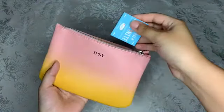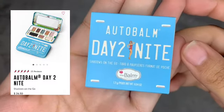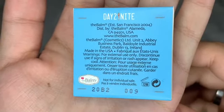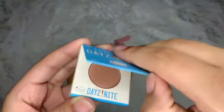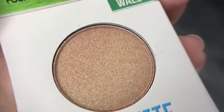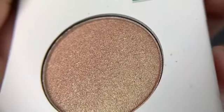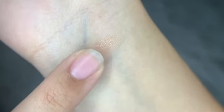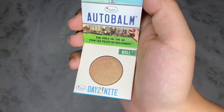The next product is by The Balm Cosmetics — it's a single shade from the Auto Balm Day to Night Palette, which costs $26.50. This shade expires in 12 months and it is in the shade Wall Street. I'm zooming in for a closer look, then swatching it. It went on so smooth in one swipe — a really pretty golden shade that can be used as a shadow or highlighter. It's portable and has a magnetic top, which I love.